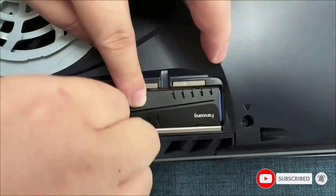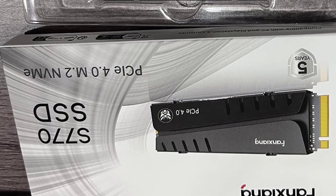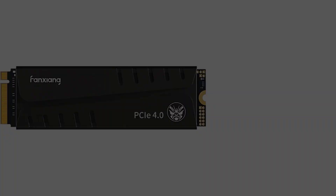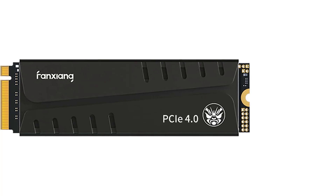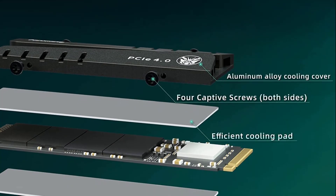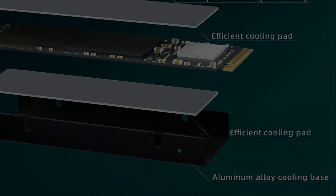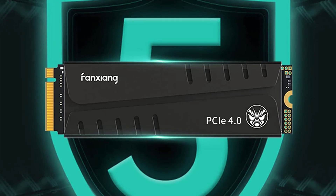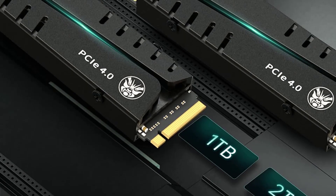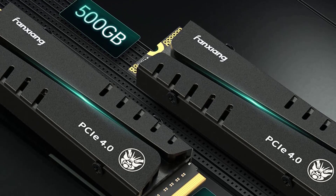The S770 NVMe SSD is equipped with DRAM cache, accelerating read and write speeds, improving system stability, and reducing CPU burden. The M.2 SSD features a heatsink design that effectively reduces drive temperature under high loads and is compatible with the PS5. Installation is quick and easy, and with their own factories and packaging equipment, Fonxiang provides professional customer service to resolve any issues before and after purchase.